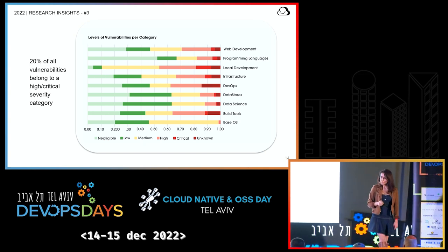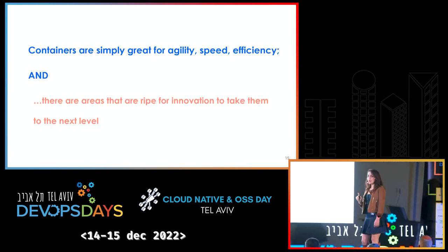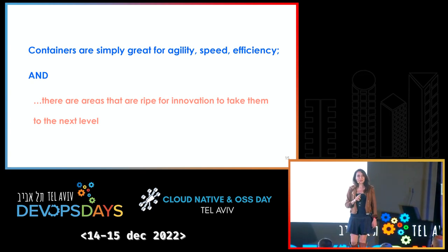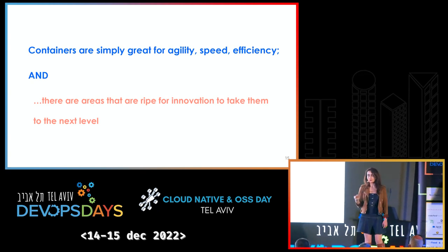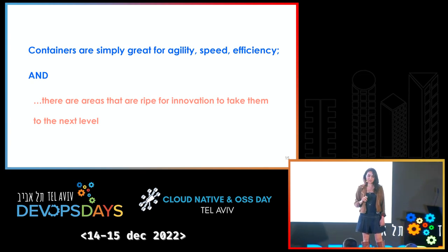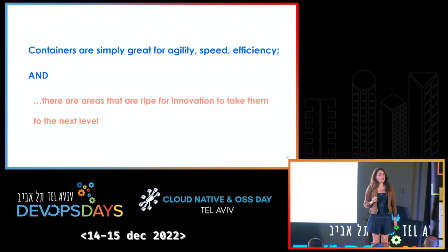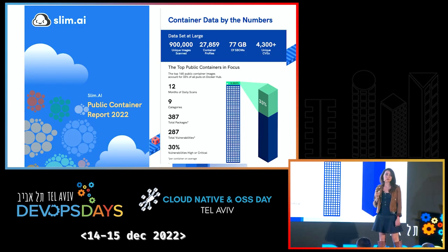But that was last year. Let's move forward and talk about the findings for this year. The takeaway from that first report wasn't that containers are inefficient or not safe. Containers are simply great for agility, speed, and efficiency — and there are a lot of areas that are ripe for innovation to take them to the next level. There is room for improvement. That was our conclusion, at least.